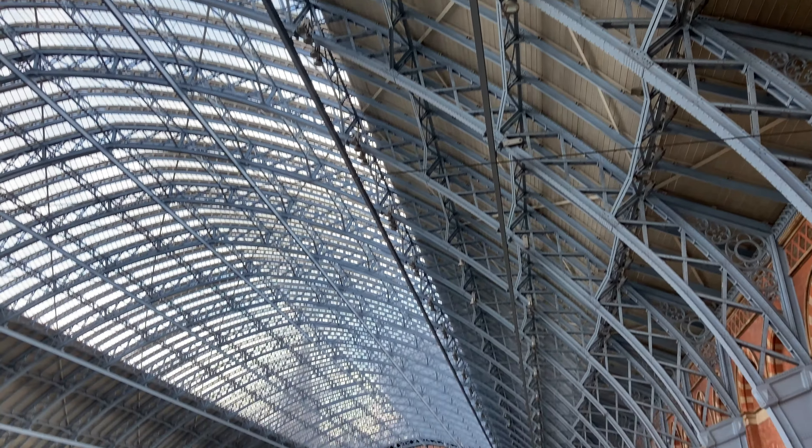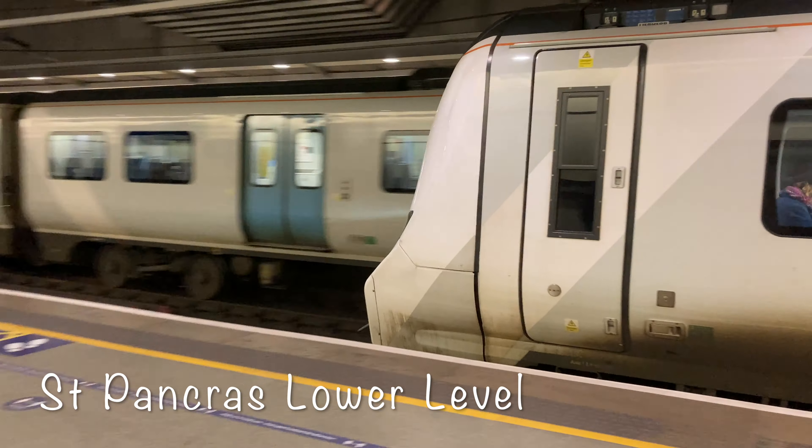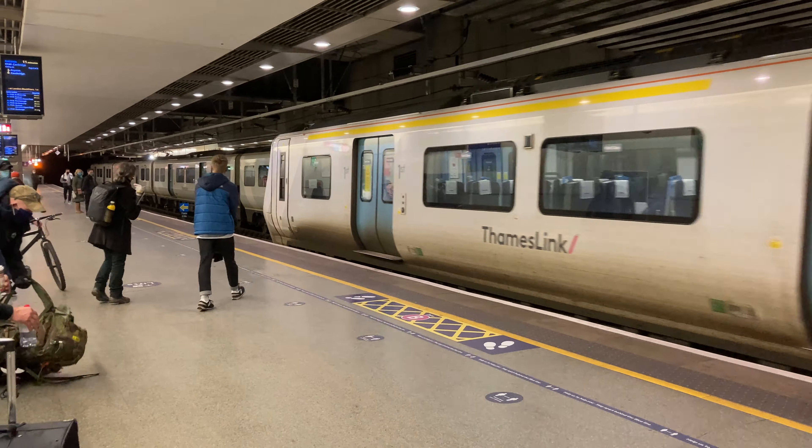In 2007 High Speed One was finished, meaning that the International Eurostar Services and the South Eastern High Speed Services would go from St Pancras instead of Waterloo.